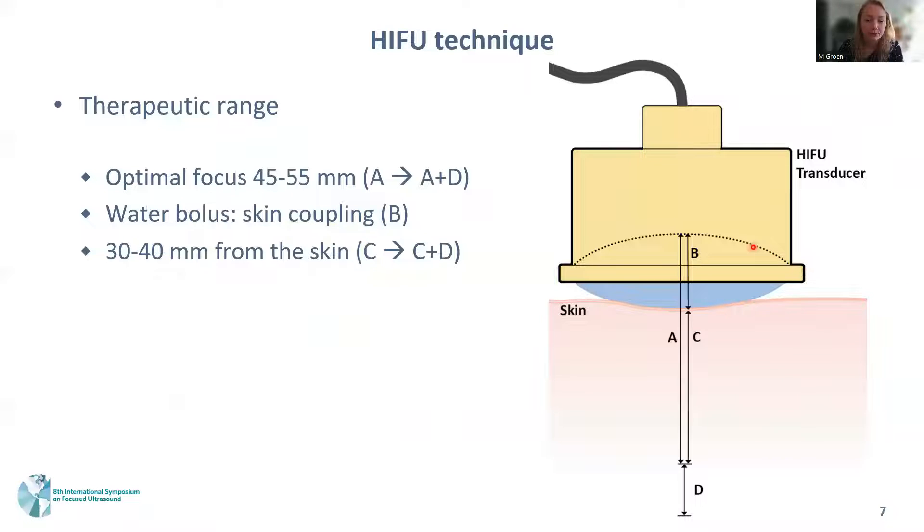The HIFU transducer has a specific curvature and therefore an optimal focus range between 45 and 55 millimeters. We also use a water bolus to allow optimal skin coupling between the transducer and the skin. In practice, this leads to an optimal target range of 30 to 40 millimeters from the skin.